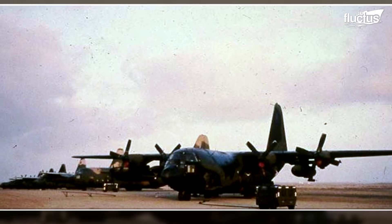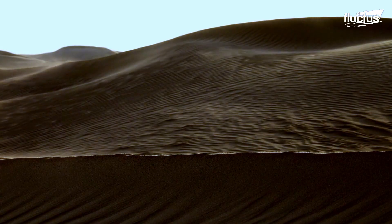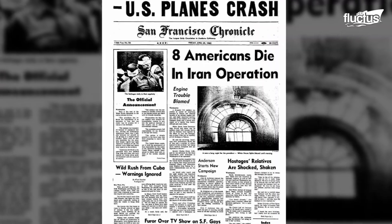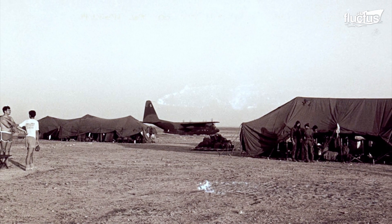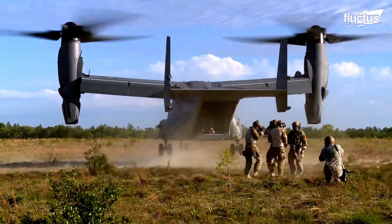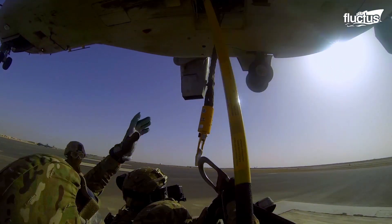From there, they would fly to Tehran to carry out the rescue mission. Unfortunately, an unexpected sandstorm, mechanical failure, and a deadly crash caused the U.S. to abandon the operation. Though Eagle Claw was a failure, it highlighted the need for a versatile transport craft that combined a helicopter's vertical takeoff ability with the cargo capacity and stability of a plane.